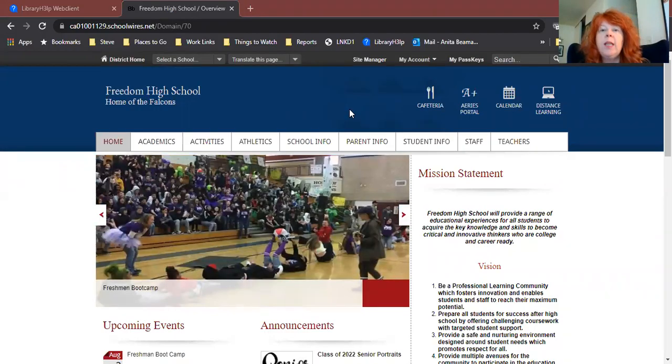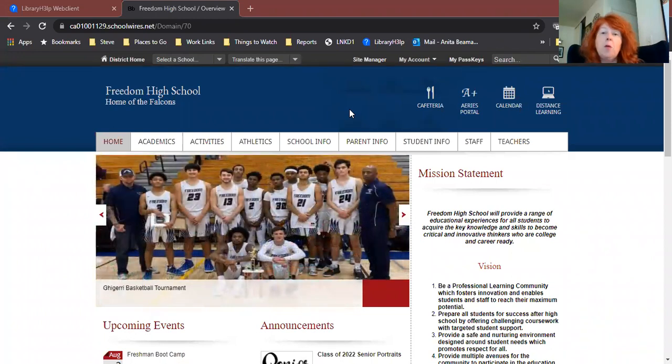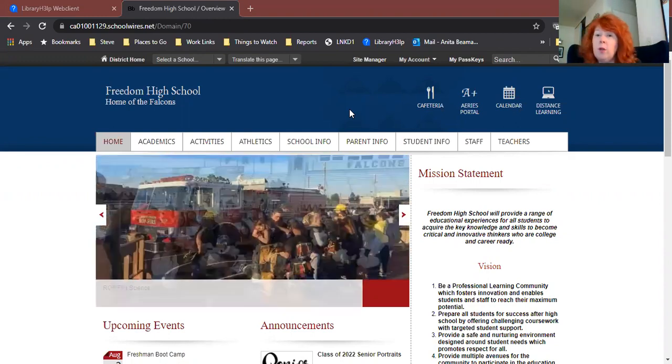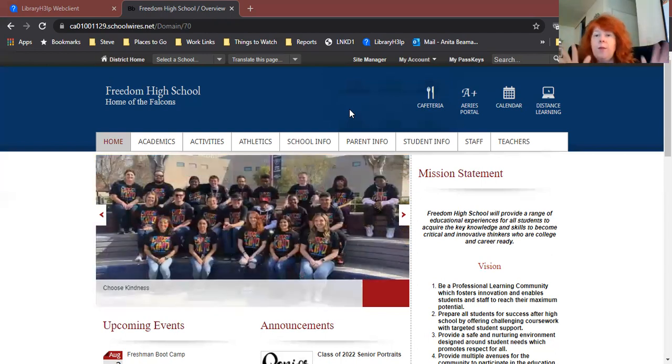Hey everybody. So today I want to show you how to use Destiny, our online library catalog. Destiny is the place you go if you want to look up a book and see if the library owns it, or see if it's in, or whether or not someone else has it checked out. You can also go there and check out ebooks, write reviews for our books, put a book on hold, see what books you have checked out, and renew the books that you already have checked out. So Destiny is a place where you can do a lot of different things with your library books.